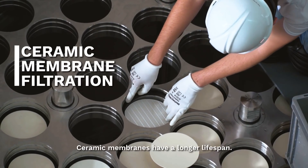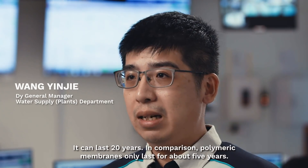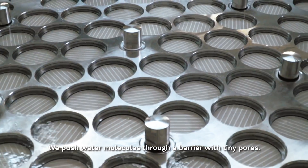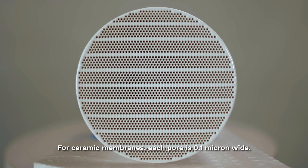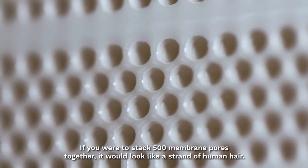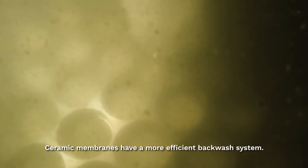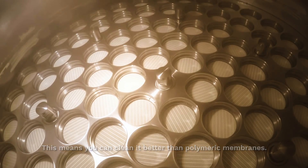Ceramic membrane has a longer lifespan — it can last 20 years. In comparison, polymeric membrane only lasts for about 5 years. We push the water molecules through a barrier which has tiny pores. In ceramic membrane, we have a 0.1 micron pore size. If you stack 500 membrane pores together, it looks like a strand of human hair. Ceramic membrane also has a more efficient backwash system, which means you can clean the membrane better compared to polymeric membrane.